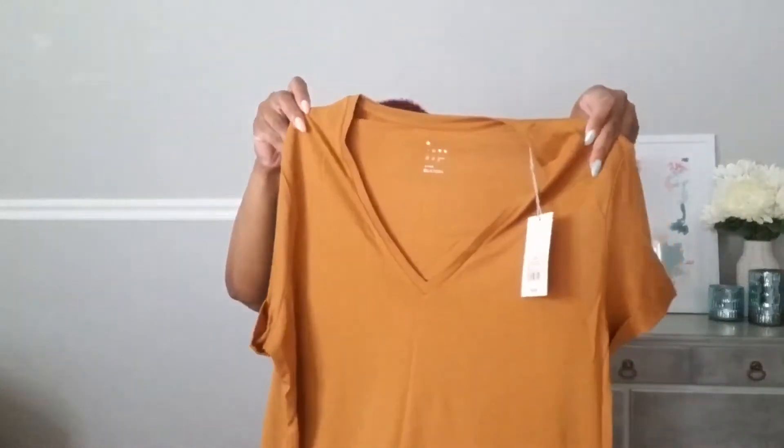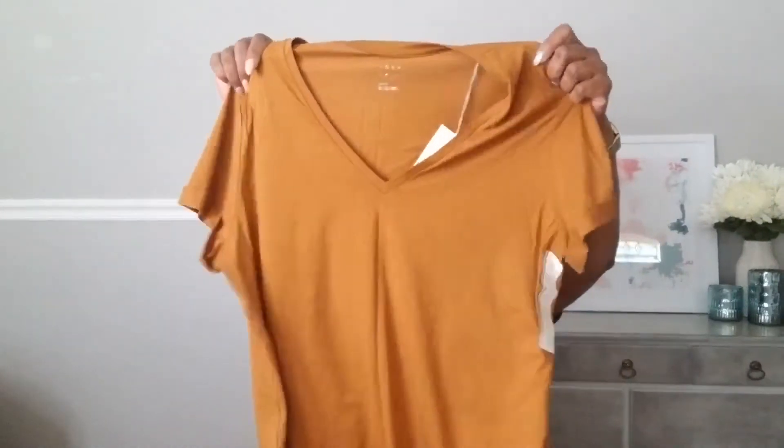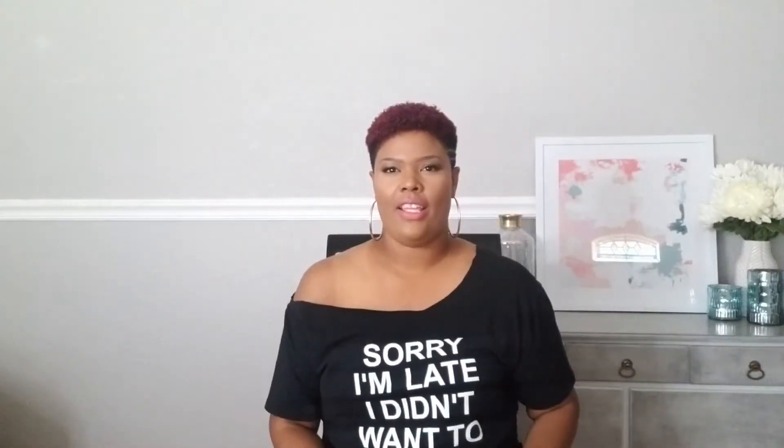I don't know what color this is — it looks like latte or something like that. This one does have the V-neck, same sleeves, same shirt, same price — nine dollars. If somebody knows the color of this shirt, put it down in the comments.